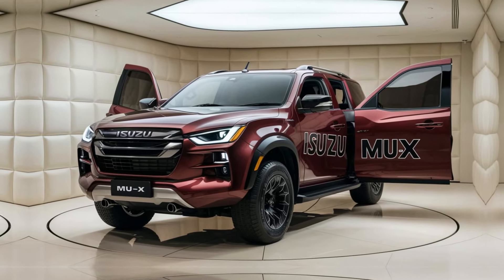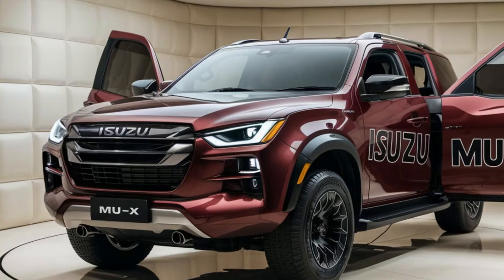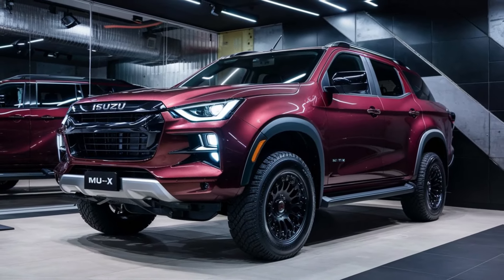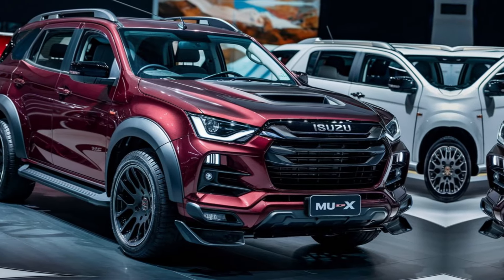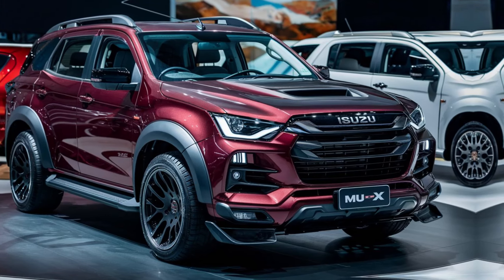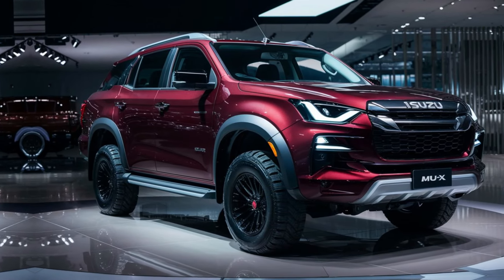Hey GearHeads, and welcome back to the channel. Today, we're getting a first look at the highly anticipated all-new 2025 Isuzu MU-X. This SUV promises to be a true adventure beast, blending rugged capability with modern tech and comfort. So, buckle up as we explore everything we know so far about the 2025 MU-X.